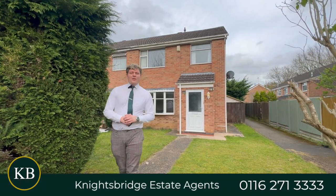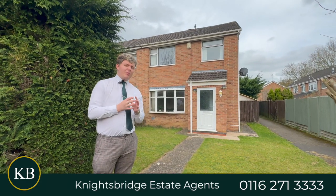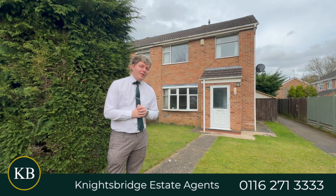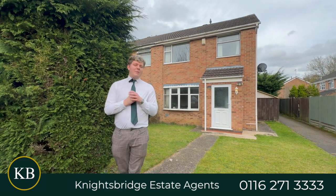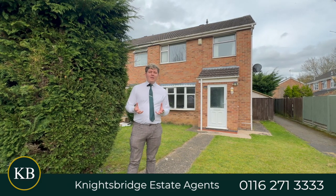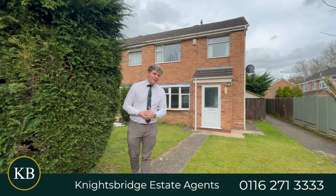Hi guys, it's Ben from Knightsbridge and today we are at Neen Court. Are you looking for something that's nice and private? Because this might be one of the quietest places in Oathby. If you're looking for a three-bed semi-detached property, whether it's for yourself and your partner, for a family, or for investment purposes, this could be the property that you're looking for. Let's go and have a look.